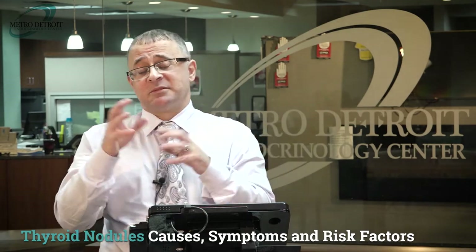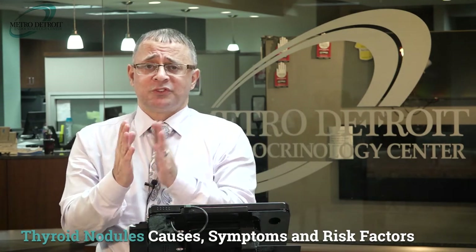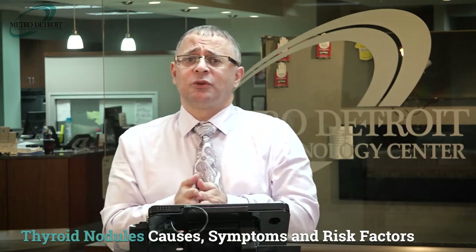Now I'll discuss the etiologies and risk factors of thyroid nodules. Mostly, thyroid nodules are benign — 95% of cases. Only 2% to 6.5% are cancerous. The most common benign causes are multi-nodular goiter, Hashimoto's disease (an autoimmune thyroid disease), and benign follicular neoplasm. These are the main benign causes of thyroid nodular disease.